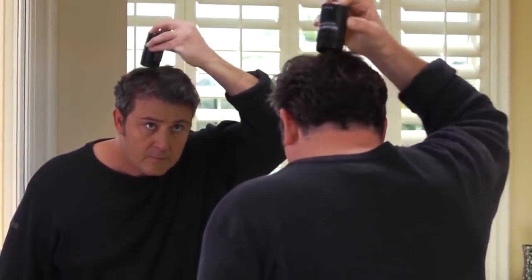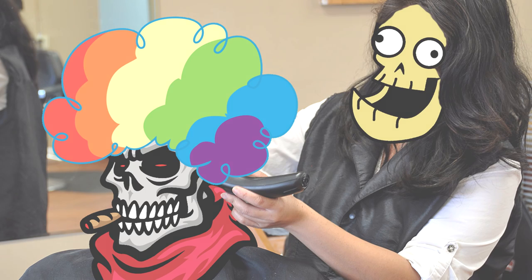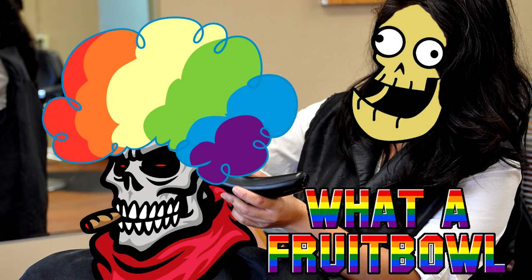Just sprinkle Miracle Hair on the thinning or balding areas you want to cover, and you'll have the appearance of a full head of hair. This time-lapse footage shows Miracle Hair being applied to thinning areas, giving the appearance of a full head of hair in just 60 seconds.